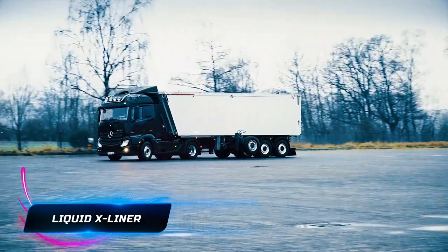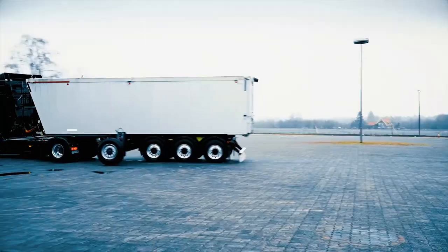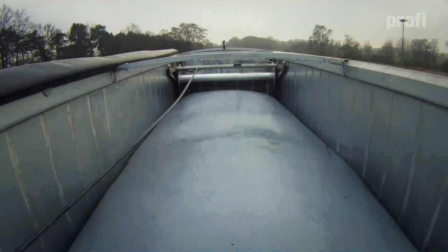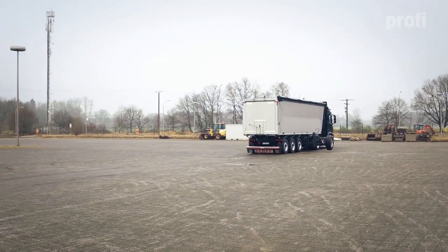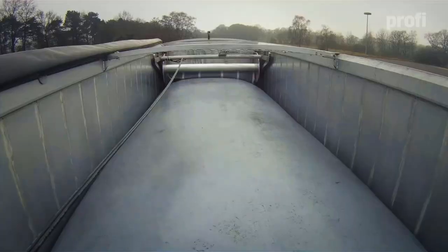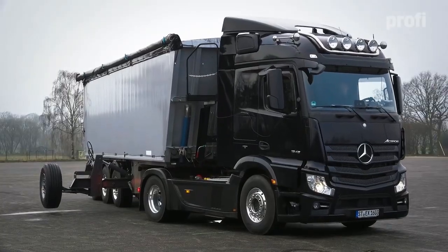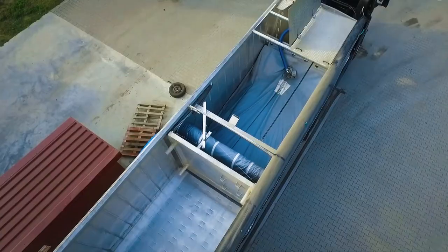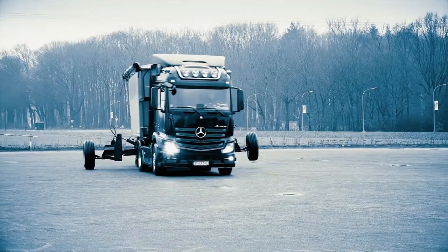The Liquid-X Liner from Germany offers a practical solution for transporting both solid and liquid goods in a single trailer. The flexible liner, equipped with its pumping system, allows for versatile transport combinations, such as carrying grain and manure alternately. This innovative system minimizes the need for empty trips, enhancing transport efficiency and reducing operational costs. The ability to adapt the trailer's cargo type according to needs makes the Liquid-X Liner a valuable tool for optimizing logistics and promoting sustainable, resource-efficient transportation practices.